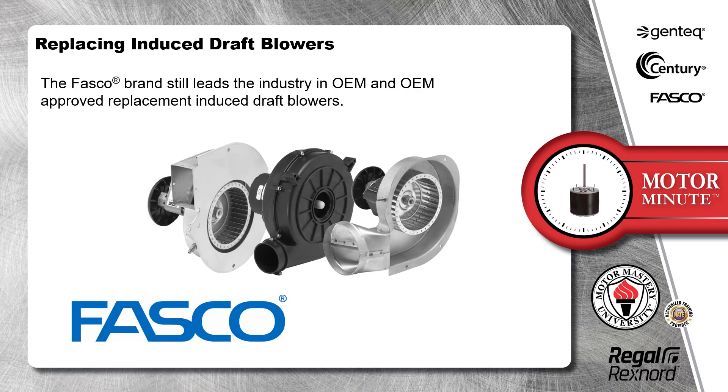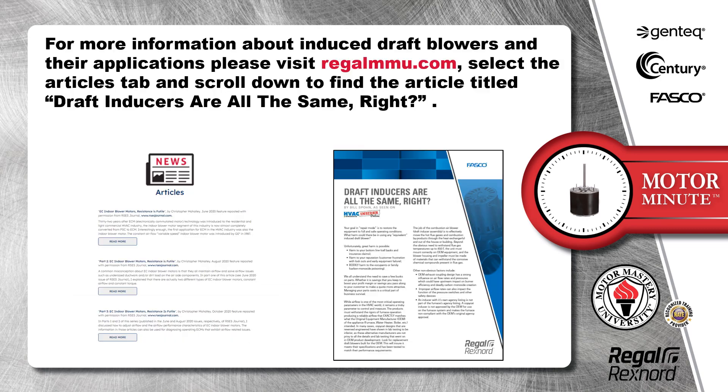The FASCO brand still leads the industry in OEM and OEM approved replacement induced draft blowers. For more information about induced draft blowers and their applications, please visit regalmmu.com. Select the Articles tab and scroll down to find the article titled, "Draft Inducers Are All the Same, Right?"